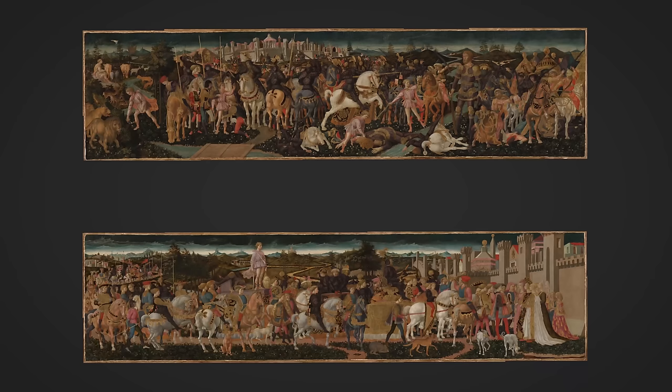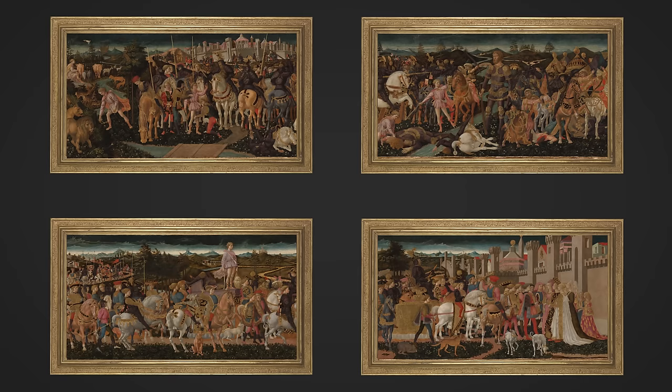We have a horrible suspicion that this was when they were on the market in Florence in the late 19th century. I think somebody cut them in half, hoping to sell them each as two — as four panels. Somebody else walked in and said no, not a good idea, and they were put back together again.